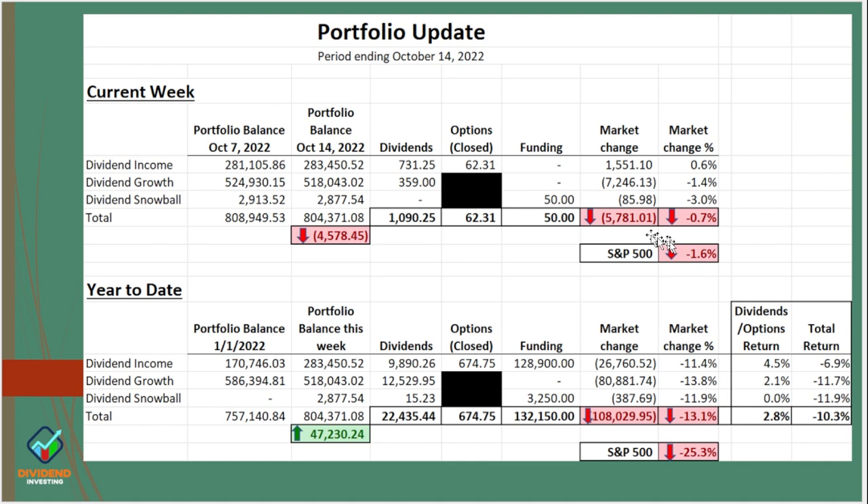To finish up with the portfolio update, the overall portfolio was down 0.7% compared to the S&P 500 of 1.6% — not so bad. We got $1,090 in dividends this week, and there's an option premium of $62.31. I've been selling covered calls on 100 shares of Best Buy that I have, so each week I'm pulling in a little extra income from those shares. Year to date we're at 13.1% down compared to the market at 25.3%, but look at these dividends — $22,435.44. When I look at the total return, I'm down about 10.3% year to date, but compared to the rest of the market, I'll take that.